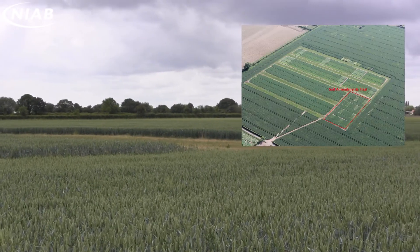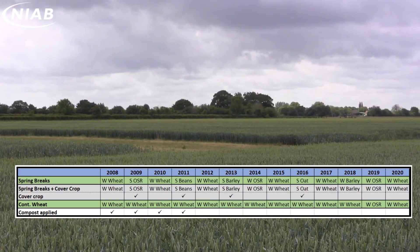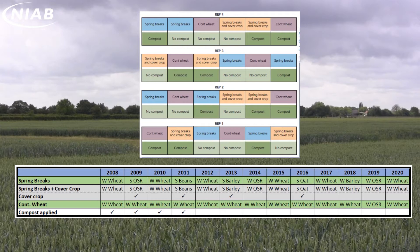The third study looks at soil amendments. We have three rotations, including a spring break, a spring break with cover crop, or continuous wheat. Green waste compost was applied ahead of the cropping in 2008 through to 2011.